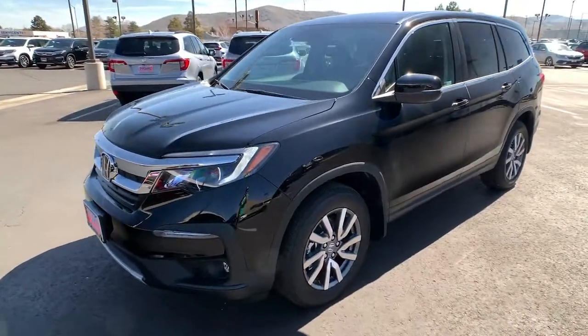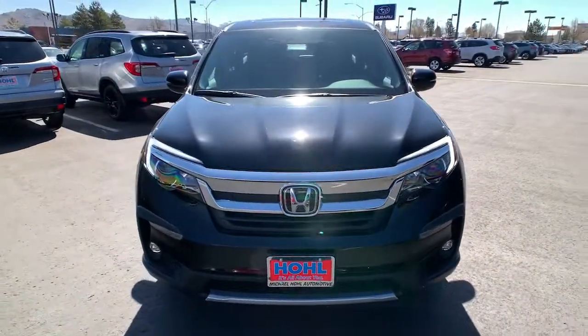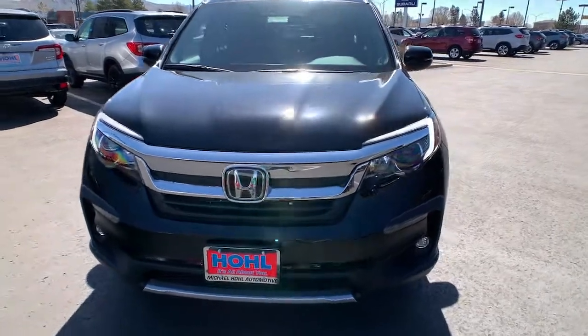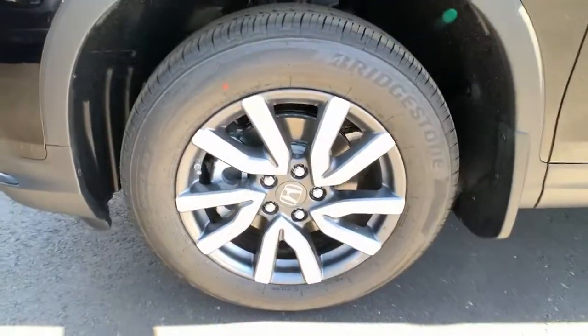Keyless entry, all-wheel drive, sunroof and moonroof, power lift gate, lane keeping assist, remote engine start, adaptive cruise control, keyless start, power passenger seat, satellite radio.